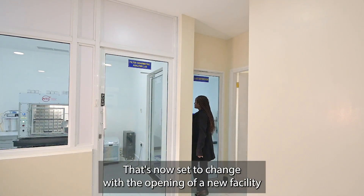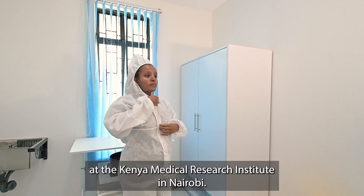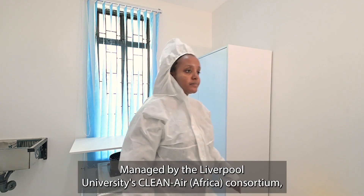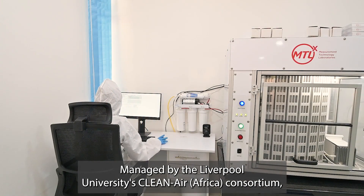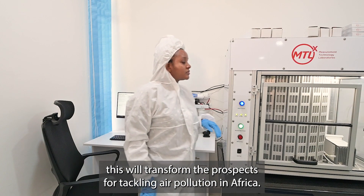That's now set to change at the opening of a new facility at the Kenya Medical Research Institute in Nairobi. Managed by Liverpool University's Clean Air Africa Consortium, this will transform the prospects for tackling air pollution in Africa.